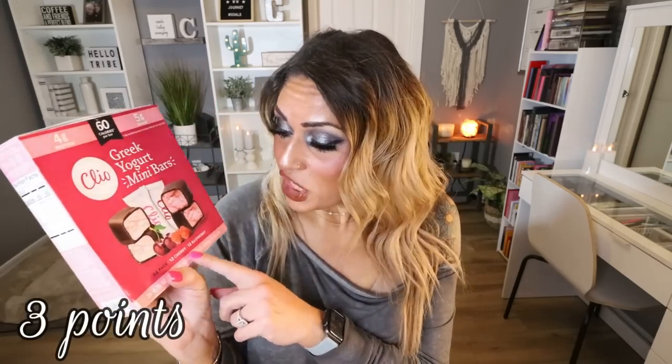Another thing I found at Sam's Club are these mini Clio bars — new flavors in cherry and raspberry. These are incredible. There's four grams of protein, five grams of sugar, and they're only 60 calories each. They're small — a mini bar — but they're the perfect little sweet treat after a meal when you're craving something sweet, and you're getting protein from the Greek yogurt. The cherry and raspberry flavors are so good. There are 24 bars in the pack, 12 of each flavor — a great Sam's Club find.